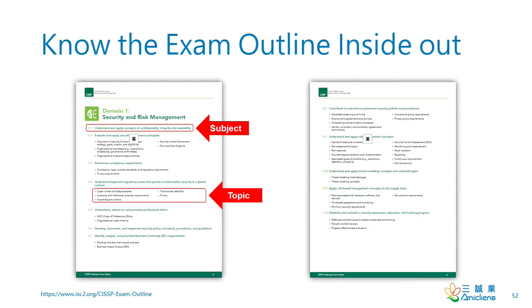Review the exam outline every day. If you bump into any topic that you can't explain, refer to the study guide or the CBK, and study until you can elaborate on the exam outline well. If you know the exam outline inside out and have done more than 2,500 questions with a correct rate higher than 95%, you're ready for the CISSP exam.